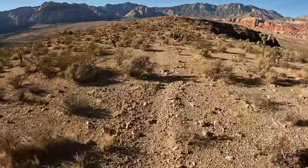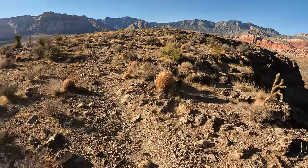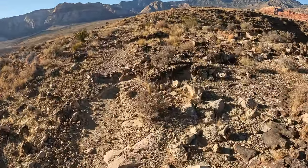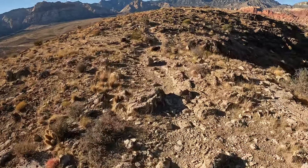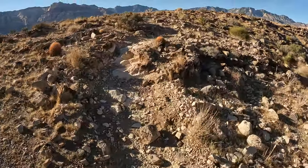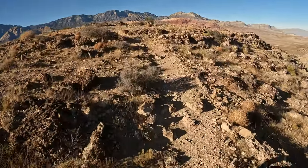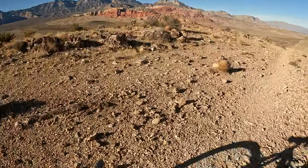That first big chunky rock roll is the number one first feature that people tend to walk. But that second roll — the one you heard my bottom bracket almost get caught up on — is probably significantly more difficult. It's kind of like the big drop rolls at the end of the chute at Highline, if you've ever done that. It's one of those things where people say 'yeah I did Highline' but they leave that part out. Same with Bone Shaker.